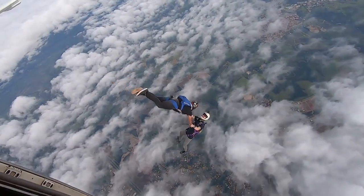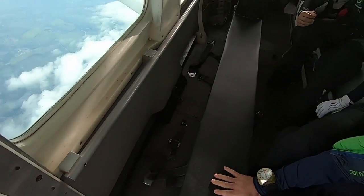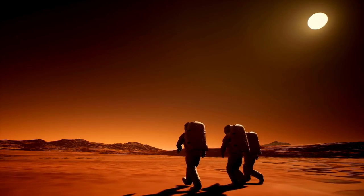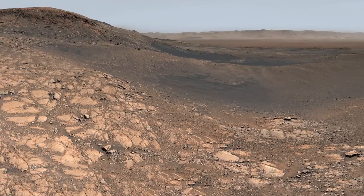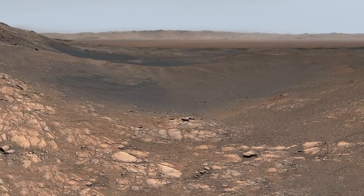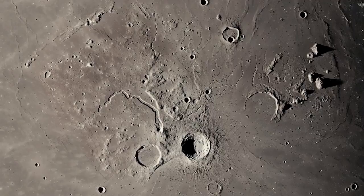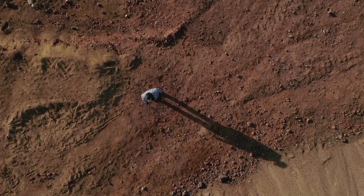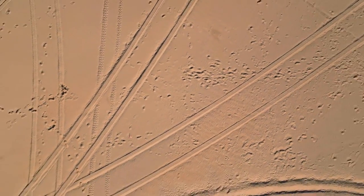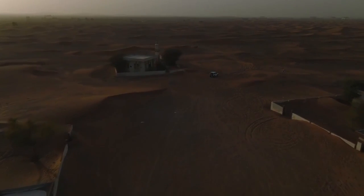A recently released image from NASA and the European Space Agency highlights Pluto's complex terrain in unprecedented detail. The telescope has captured features such as nitrogen ice plains, mountainous areas, and possible seasonal shifts in the atmosphere. One of the most striking findings is the refined view of Sputnik Planitia, the heart-shaped region first imaged by New Horizons. Webb's infrared view revealed depth, texture, and brightness variations suggesting active surface processes — possibly sublimation or deposition of ice — hinting at ongoing geological activity despite Pluto's remote and frigid nature.